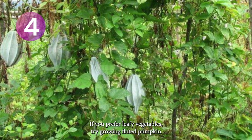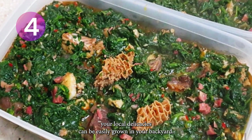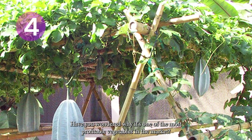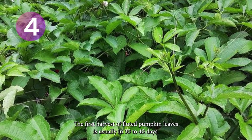If you prefer leafy vegetables, try growing fluted pumpkin, popularly known as ugwu. The ugwu leaves you use in your local delicacies can be easily grown in your backyard. Have you wondered why it's one of the most profitable vegetables in the market? The first harvest of fluted pumpkin leaves is usually in 30 to 40 days.